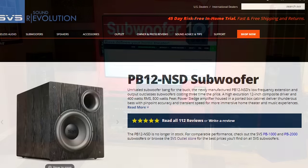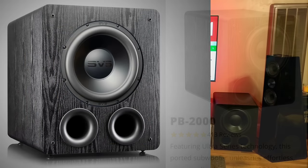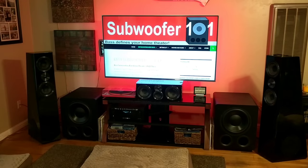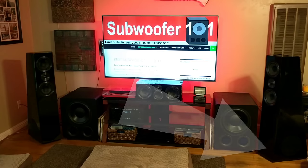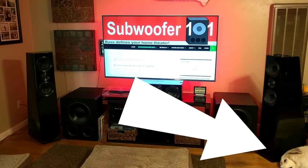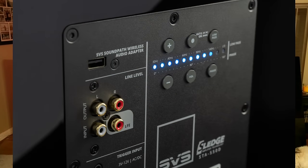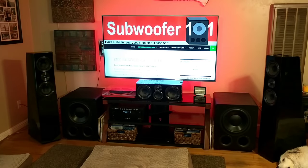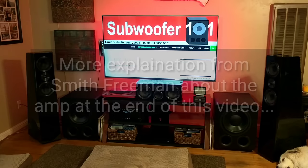You have the PB12NSD which turned into the PB2000, and now you've got the PB2000 Pro — it's been an important line for SVS. I think the roots are more closely tied to the PB16 Ultra. You get the app, and you also get the better amplifier. Everything that's been driven with this new amplifier design has been phenomenal — the PB16 Ultra, the PB4000, the PB3000 — all of them sound great, in part because of that new amp design. I'm looking forward to what it's going to do for the PB2000 Pro.